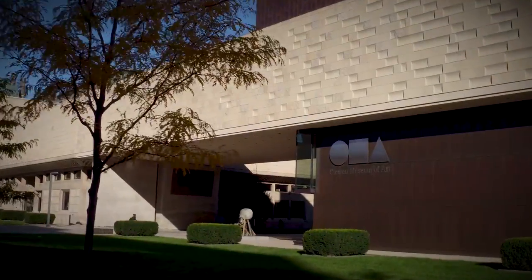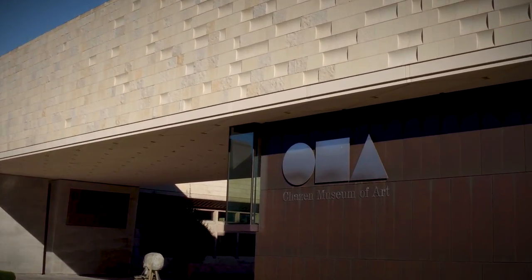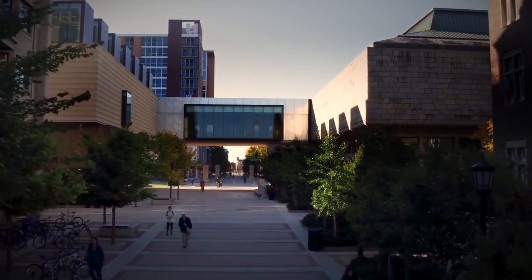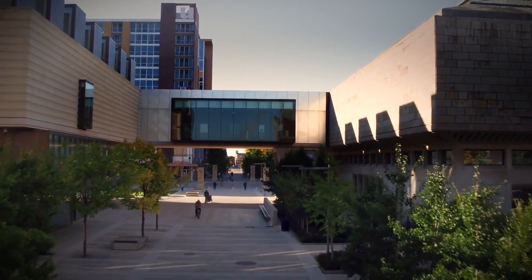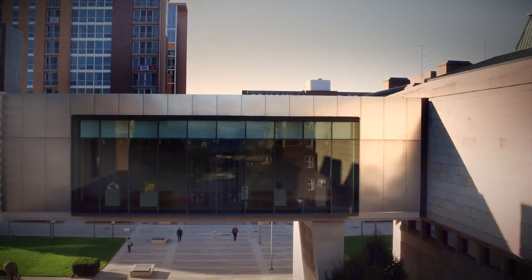Hello, my name is Amy Gilman. I'm the director of the Chasen Museum of Art here on the University of Wisconsin-Madison campus. Welcome to the museum. Our incredible buildings are situated right at the entrance to the campus, and we hope that you will join me on a little journey into the galleries to discover your museum.